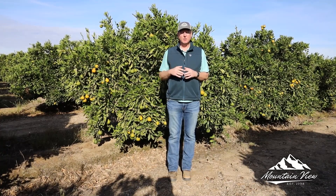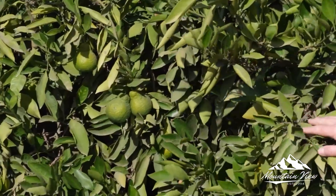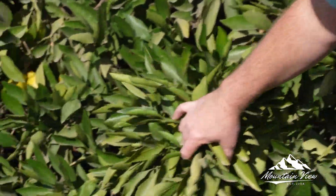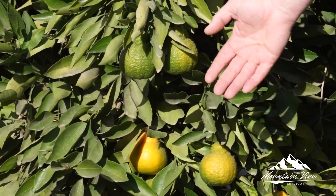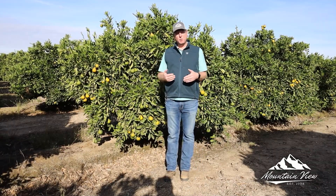Today I'm out here in one of our mandarin fields. You can see we are starting to get some color break. We still have some green fruit, but that color is starting to come out. That color really starts developing when we have cool nights and cooler weather during the day.